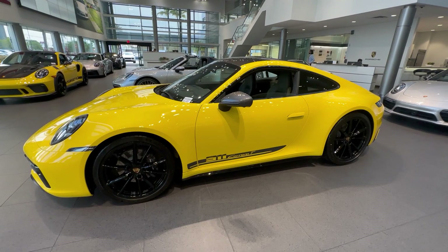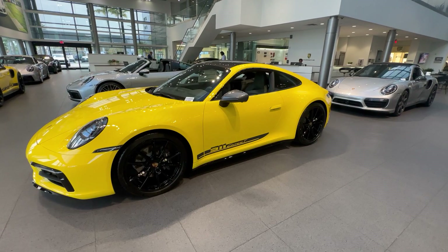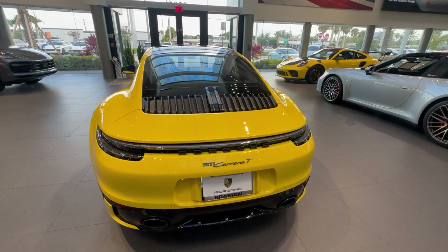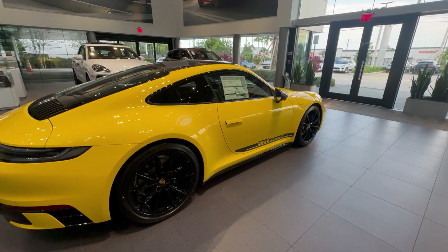Thank you so much for watching. My name is Alexander, Porsche Certified Sales Professional at Porsche West Palm Beach. Please contact me directly via cell phone or email if you're interested in this Porsche, so we can confirm the availability, pricing, and full specifications. Please keep sharing the Porsche passion, hit that like button, subscribe to my channel, and thank you so much for your loyalty. Please be safe out there and see you next time!